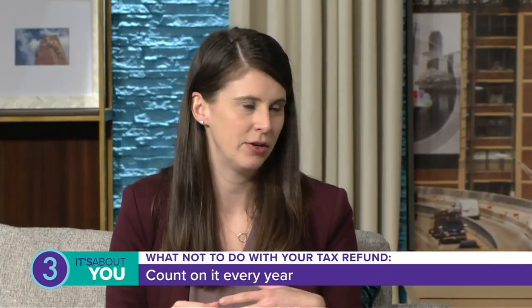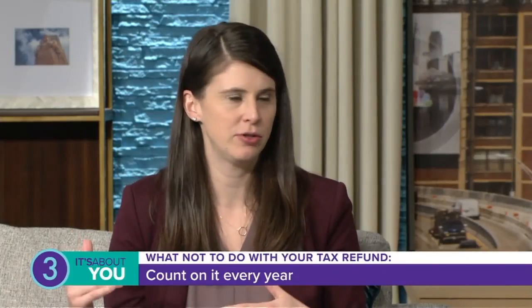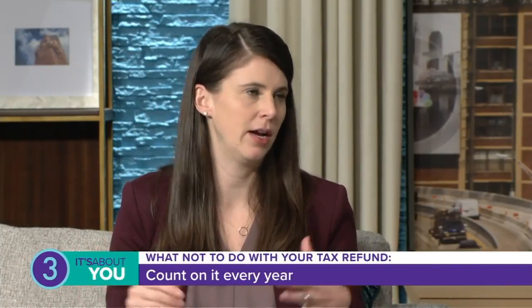Last but not least, you don't want to count on your refund every year either, because it may not happen — credits change, tax rates change. If you count on it every year for your expenses, stop doing that. You need to look at it separately.